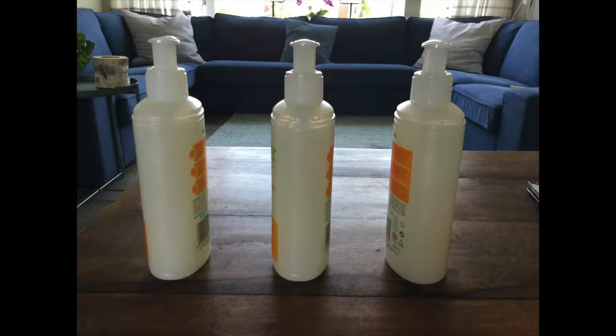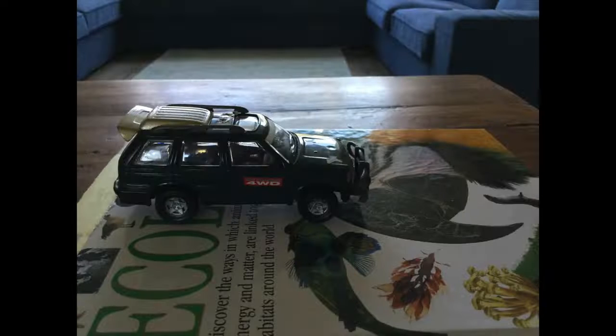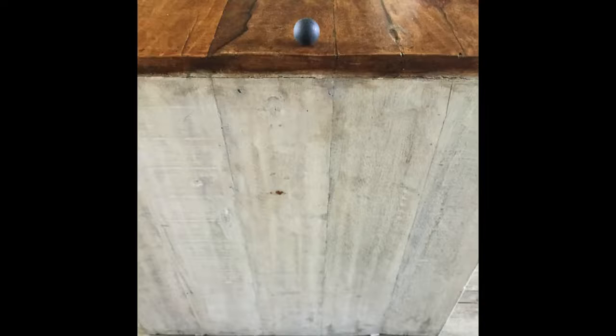Mechanism — this explains how did it happen. You need at least one mechanism in your design; I chose to include three. Mechanism one: all three soap bottles push each other over. Mechanism two: the last soap bottle pushes the toy car, making it move. Mechanism three: the toy car pushes the ball, making it move to the edge of the table.